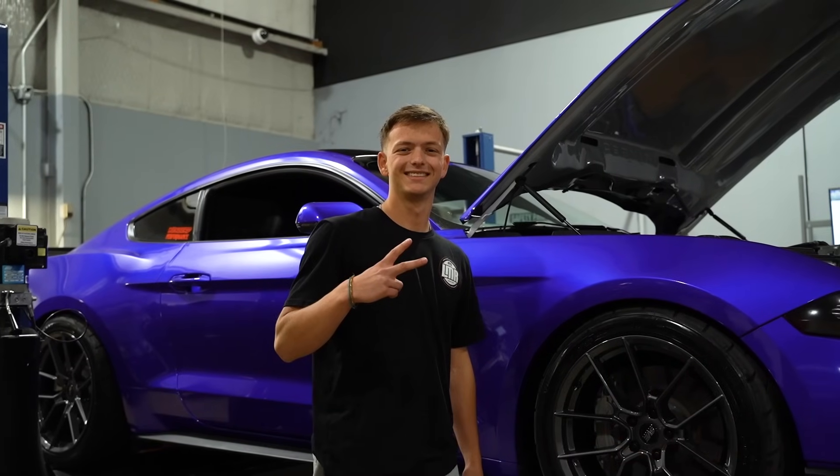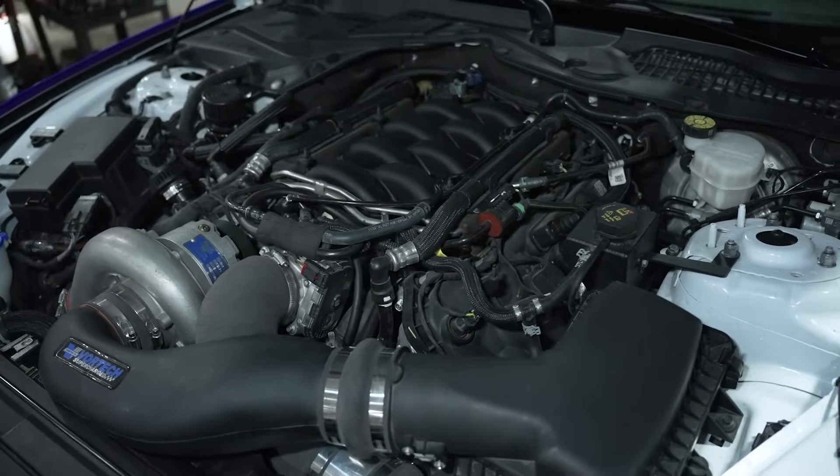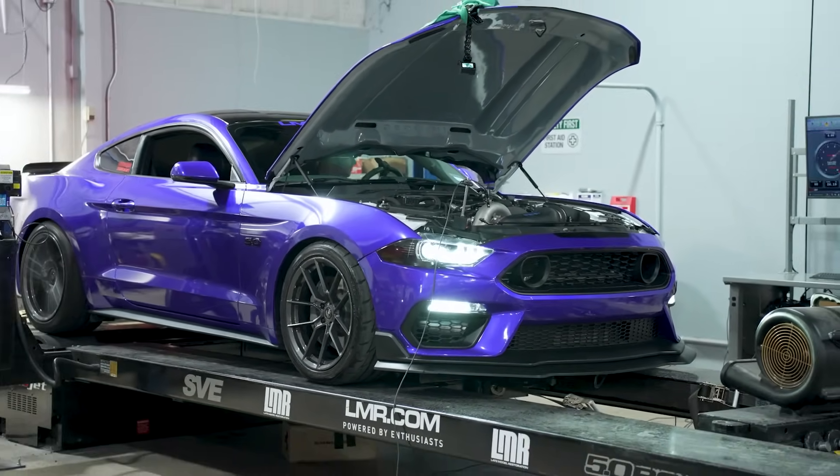Referring to Patrick's car here — he was new to boost and was leaning more towards the centrifugal supercharger because he liked the predictability of his power curve.